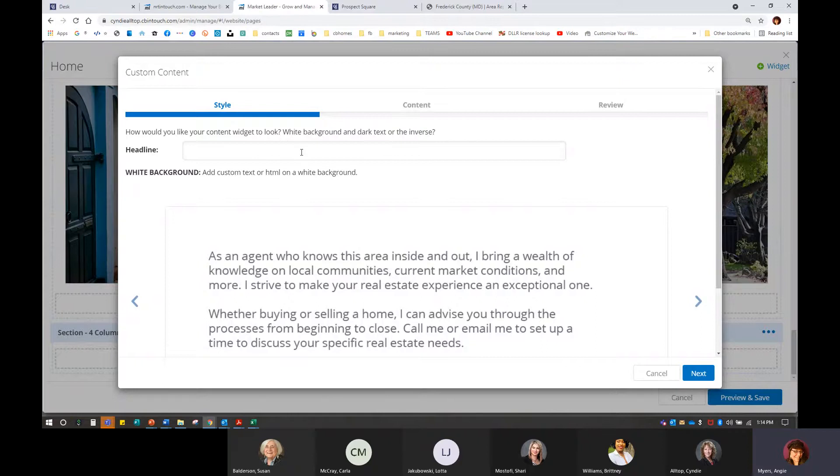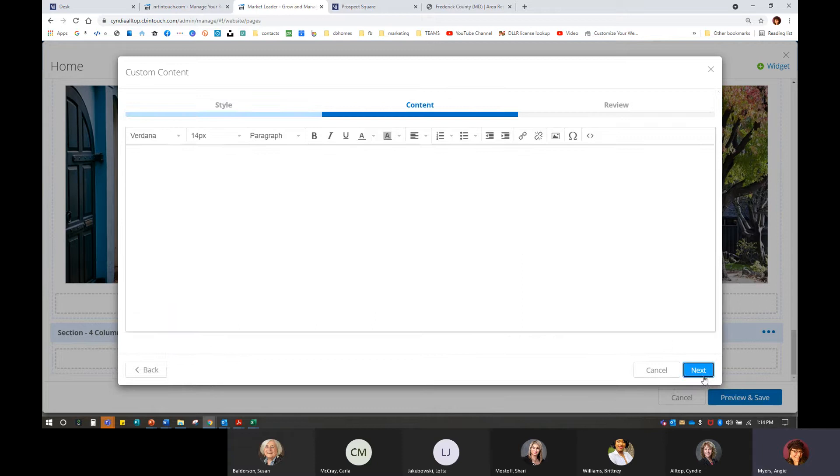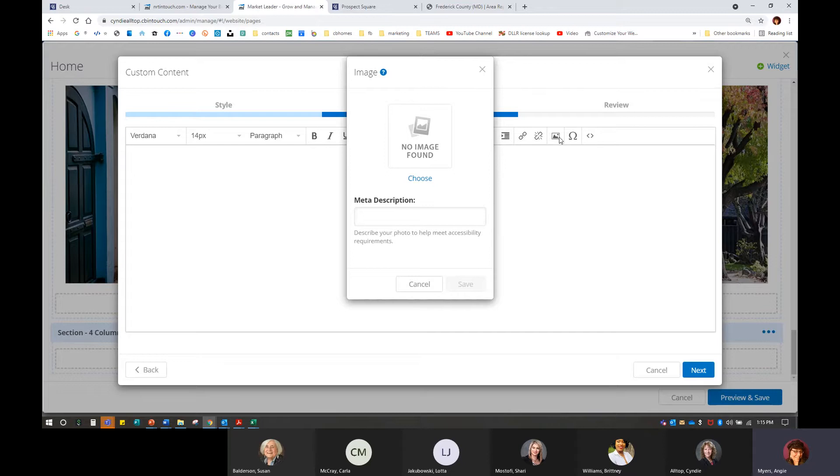I'm going to go in and put in that custom content. A headline is not required. If you decide you want a different colored background, you can have your primary color or your secondary color. I usually just use the plain white background for this. Then I'm able to add some content — here's where I'm able to select a photo. This does have to be a photo from my computer; it doesn't allow me to select anything from the system. You can find amazing photography in Brand Serve — they have lots of great custom content including photography we're allowed to use.